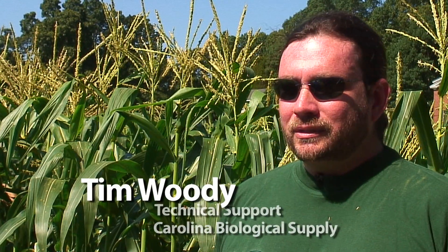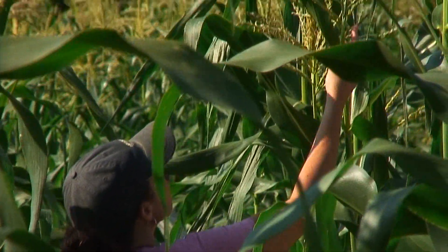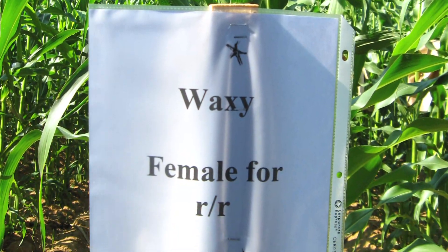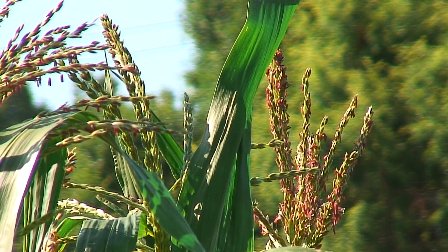When you're producing an ear of corn to be used to teach Mendelian genetics in the classroom, the phenotypes are easily recognizable on the kernels attached to the ear, be it color, texture, or even chemical makeup.